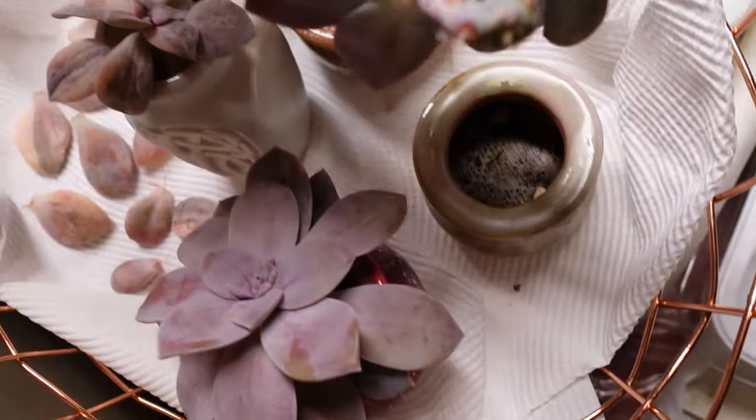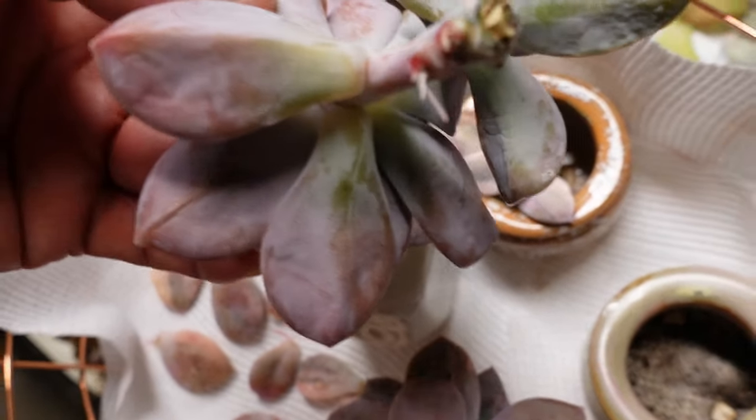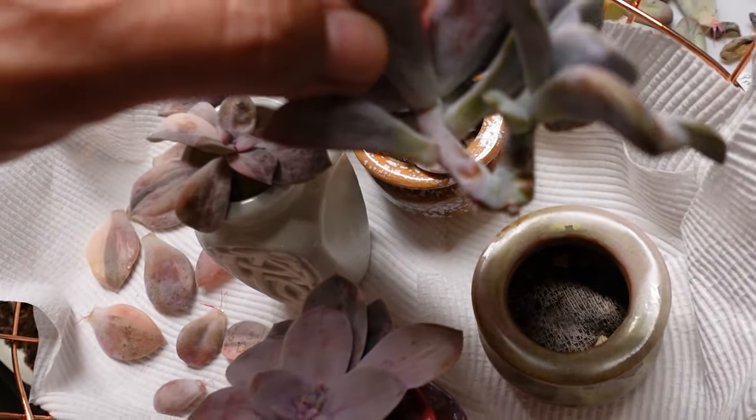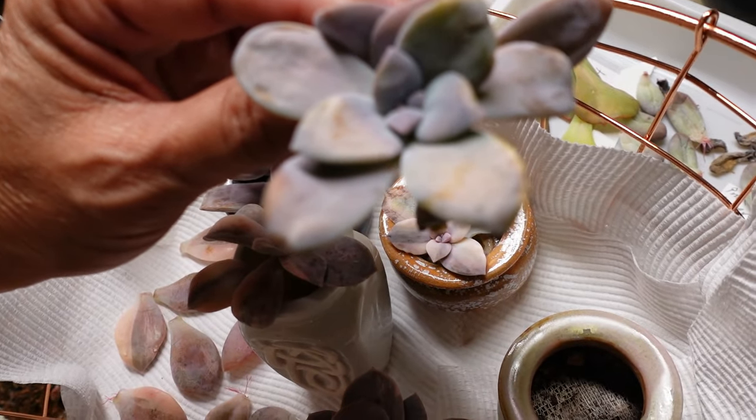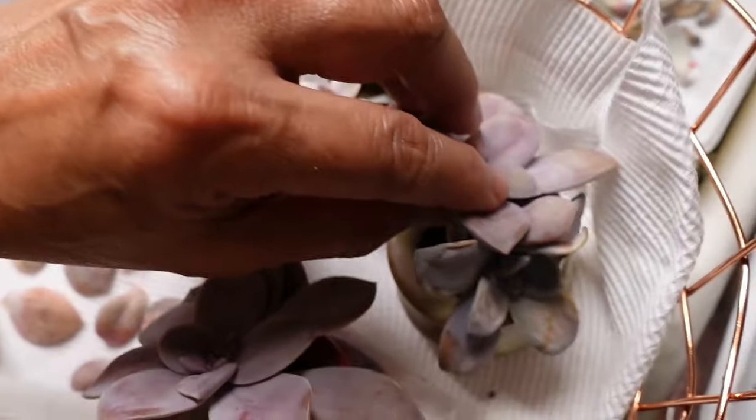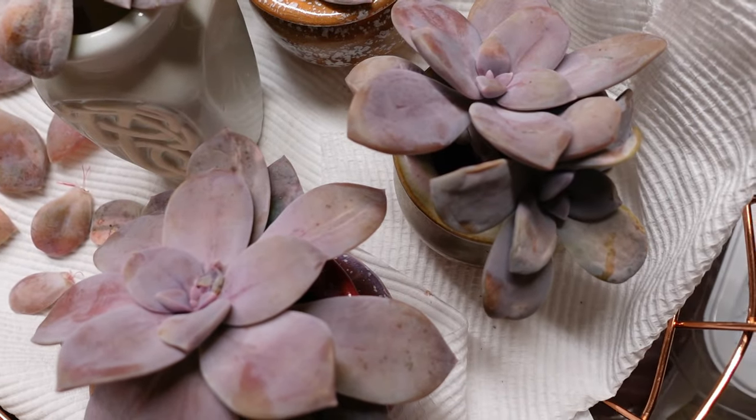Let's check out these two heads. The one on the left has grown roots, and the other one on the right - look, it's looking sad, but that will perk up once I put them in the soil.